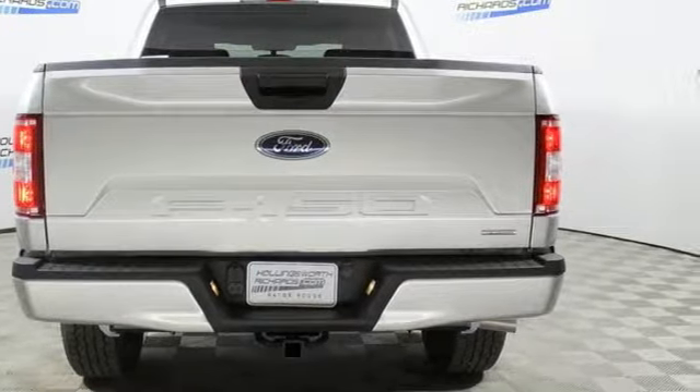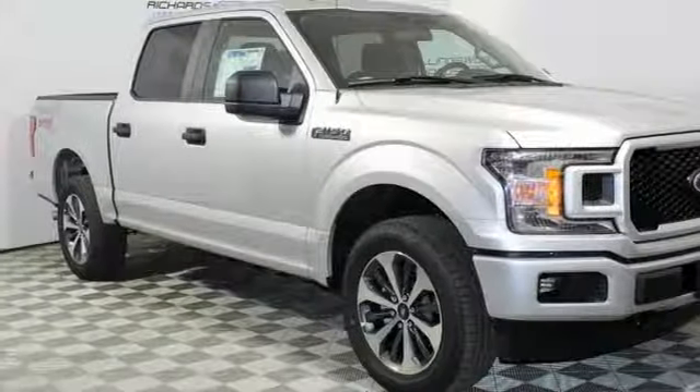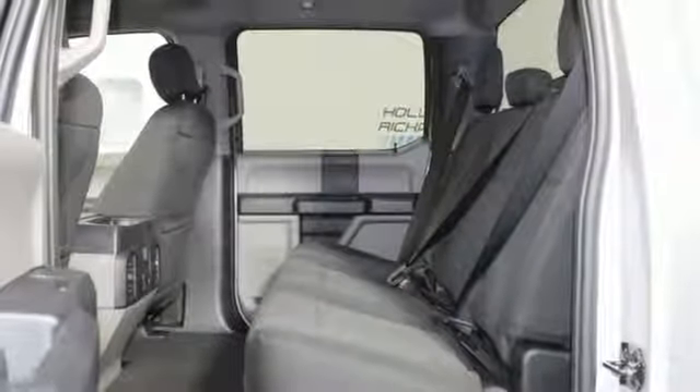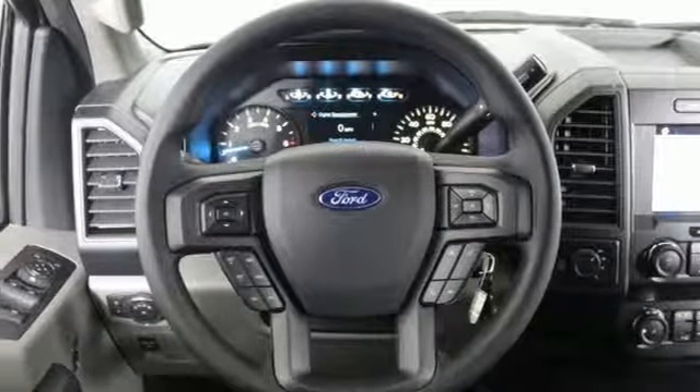312-volt power outlets, manual tilting steering column, easy lift and lower tailgate, manual telescoping steering column, twin-turbo V6 engine, active grille shutters, electronic shift on the fly, and automatic transmission. Ford is America's best-selling vehicle brand.